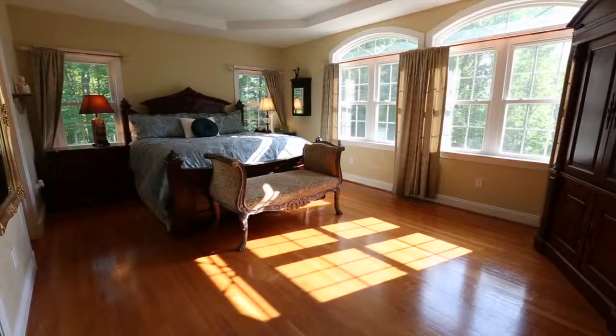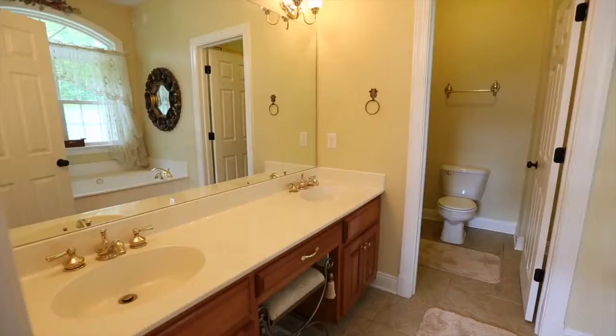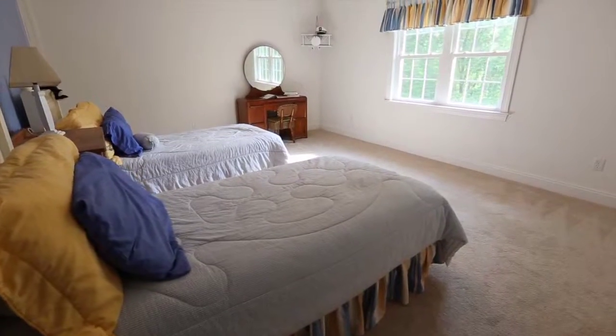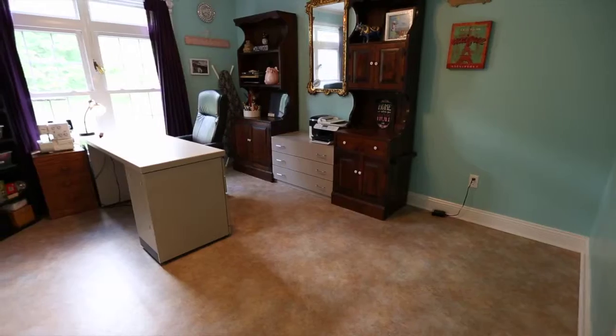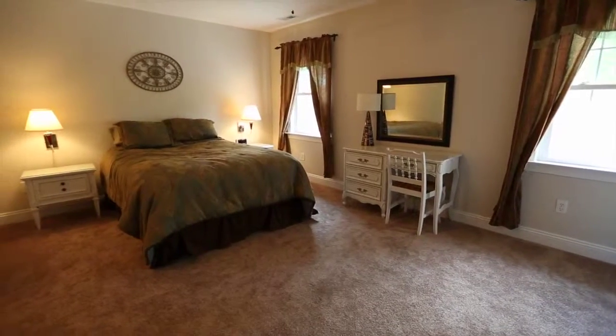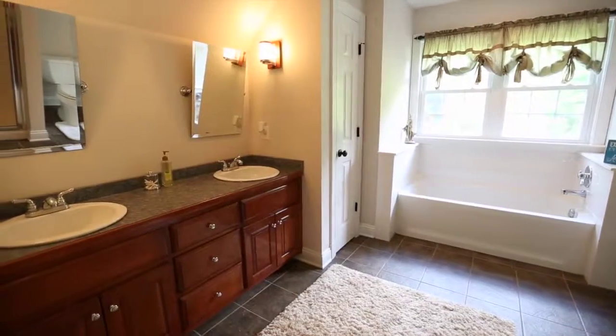The first floor master bedroom is bright and spacious with an ensuite bathroom, jetted tub, large shower, and dual vanity. The remaining four bedrooms on the second floor are generously sized and have all-new carpet. One of those bedrooms can double as a second master suite, complete with ensuite bath, soaking tub, and double vanity.